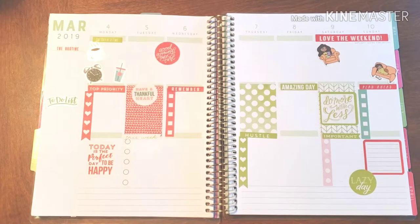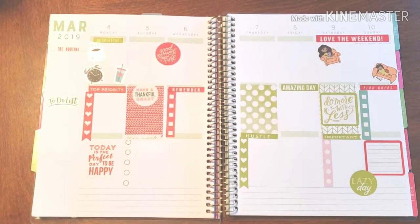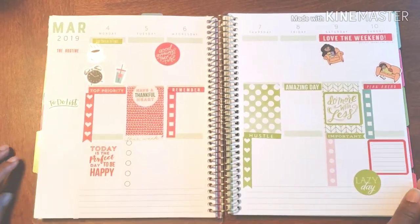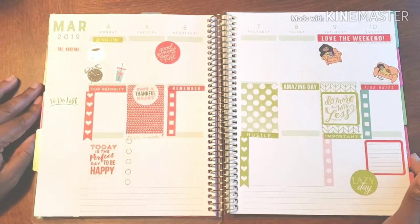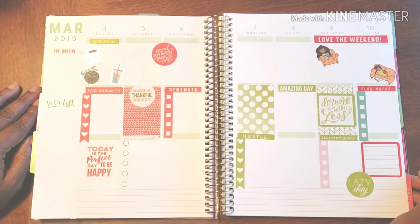I got this. I'm super excited for what is ahead, for all that is to come. I want to make sure everything is properly noted, written down, and ready to go. So here we are, first week in March, and I'm ready for it.